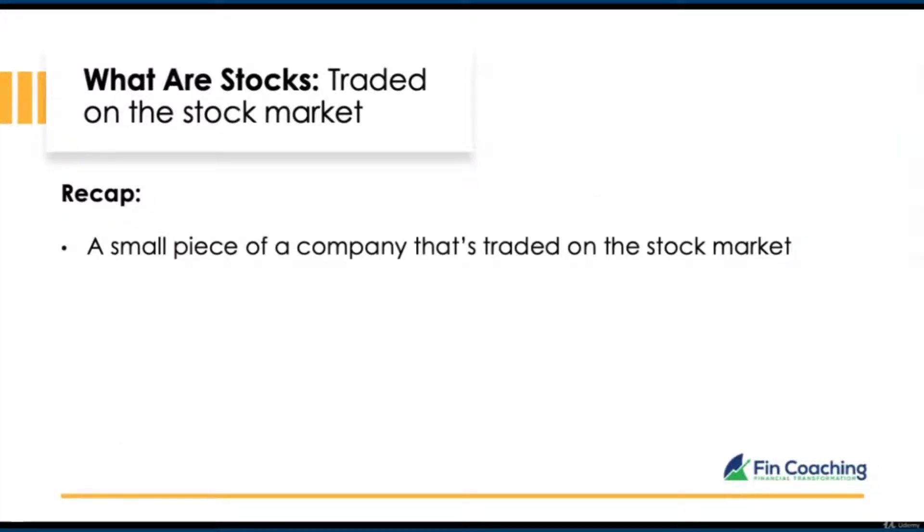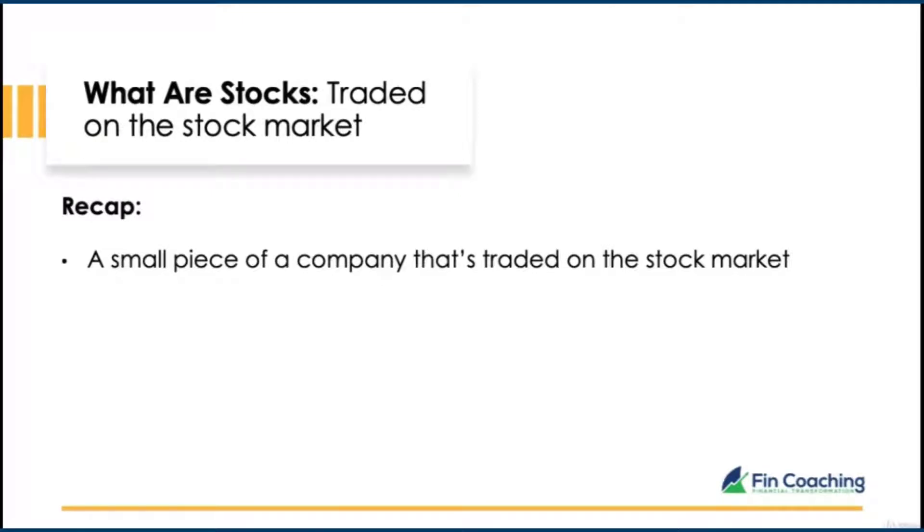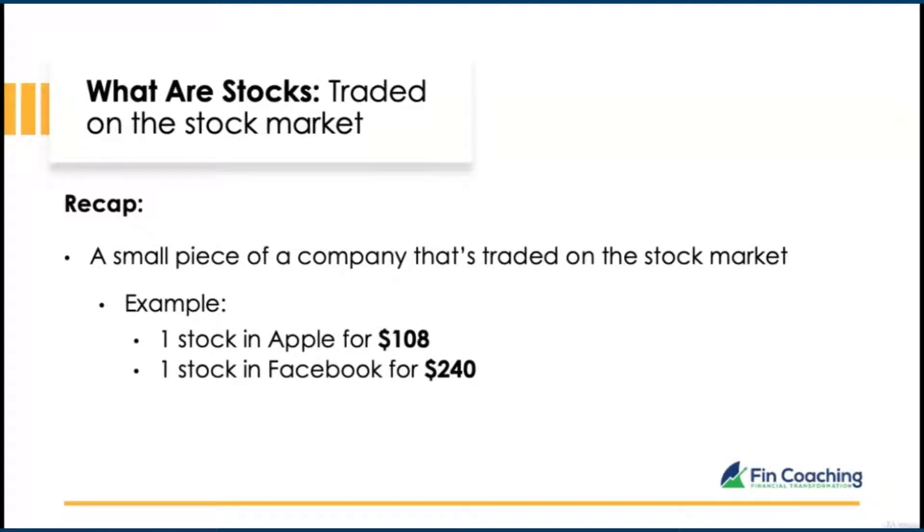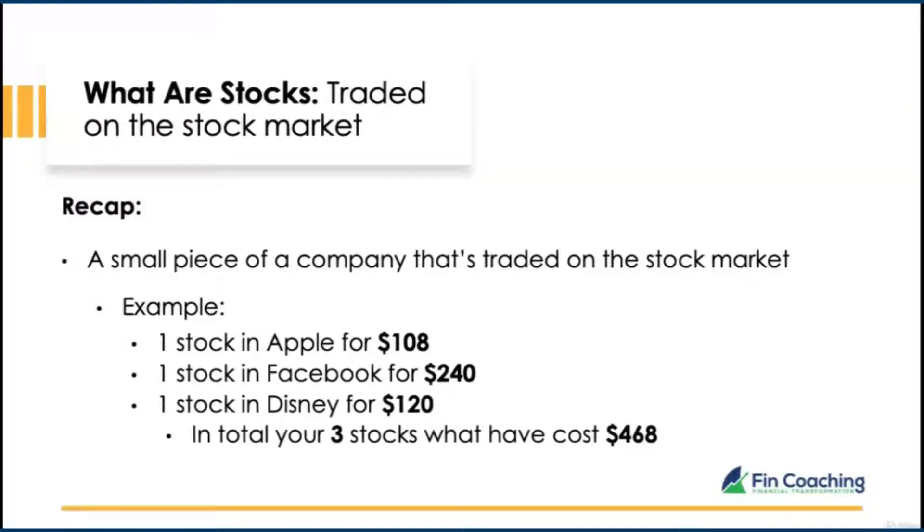Now we've covered the basics of what stocks are, let's look at ETFs. But first, let's have a quick recap on stocks. A stock is a small piece of a company trading on the stock market. When you purchase a stock, you own a small part of the company. For example, you buy one Apple stock costing $108, one Facebook stock for $240, and one Disney stock for $120. In total, those three stocks would cost you $468.